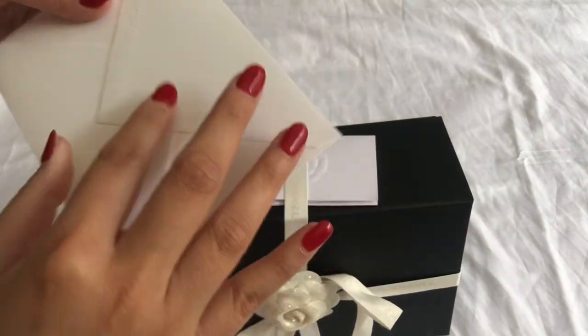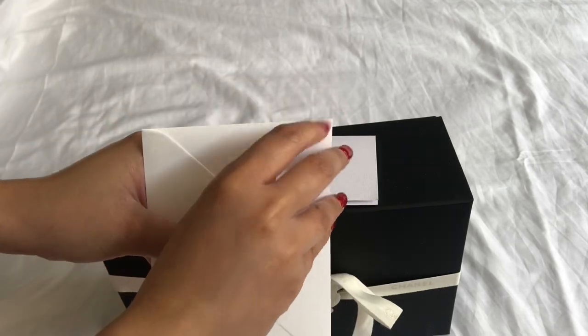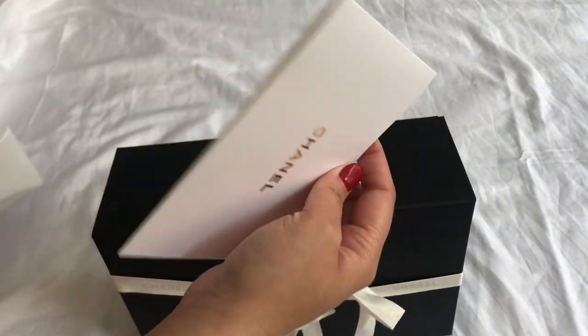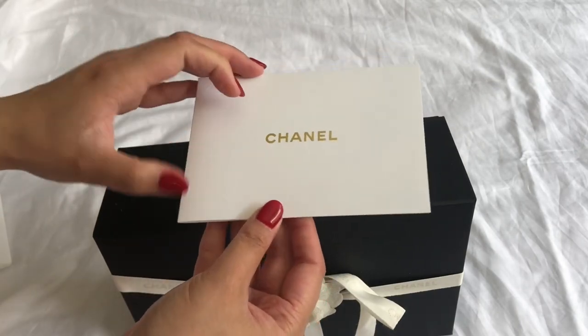So this is just me opening the letter that my SA wrote to me — it's just a thank you, happy holidays kind of thing. She's just the sweetest. Shout out to my Chanel SA — hi!